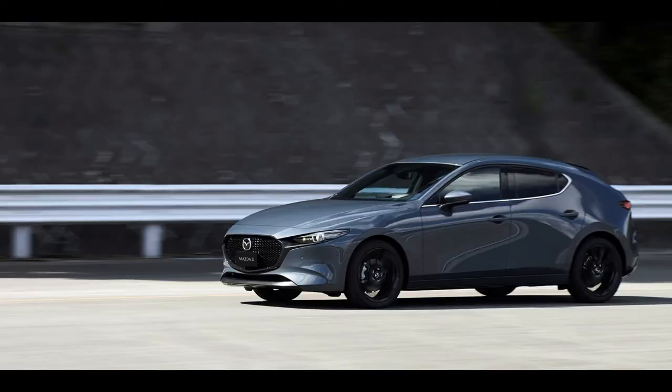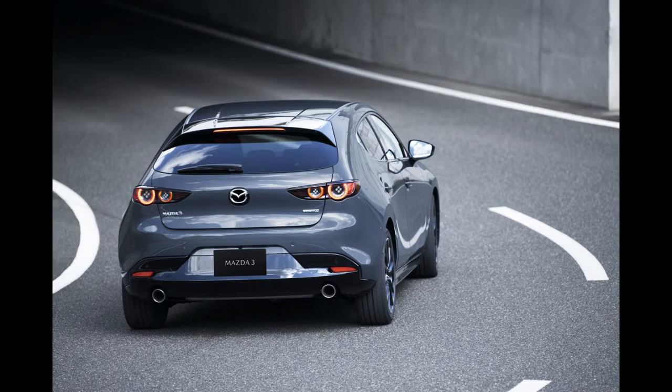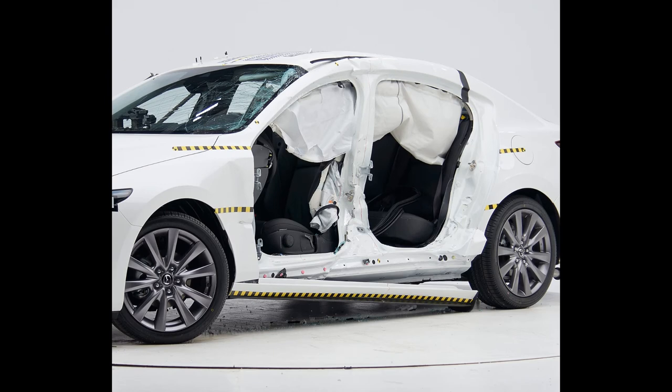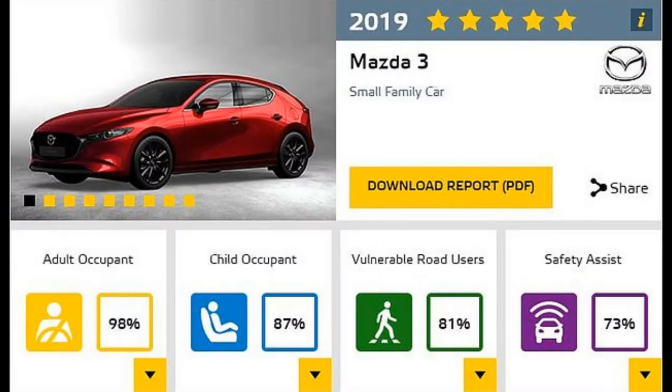The model in eighth place is the Mazda 3, another Japanese model. Already in the basic equipment package there is a system for automatic braking with pedestrian detection, blind spot monitoring, adaptive cruise control, character recognition, automatic high beams, and navigation.